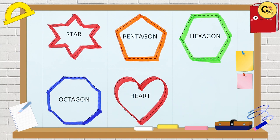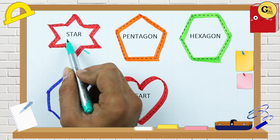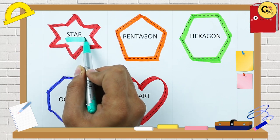With which color? It's a red color. Which shape is this? Tell me. Star. S-T-A-R. Star.